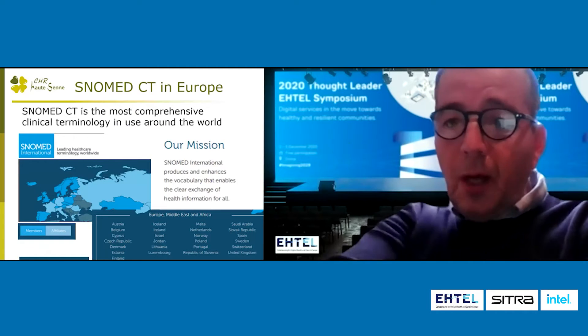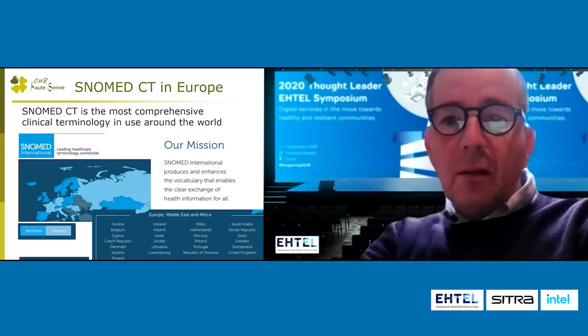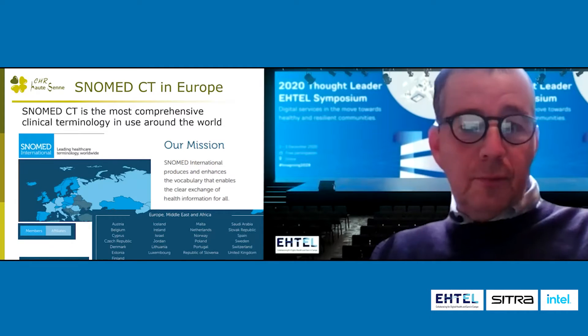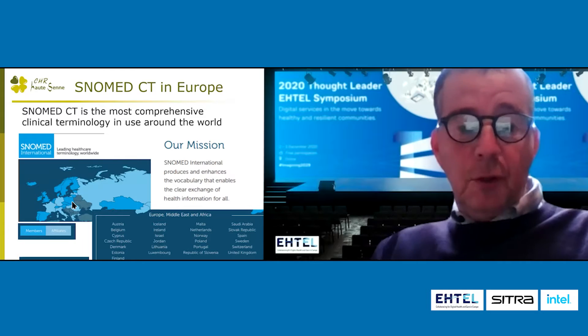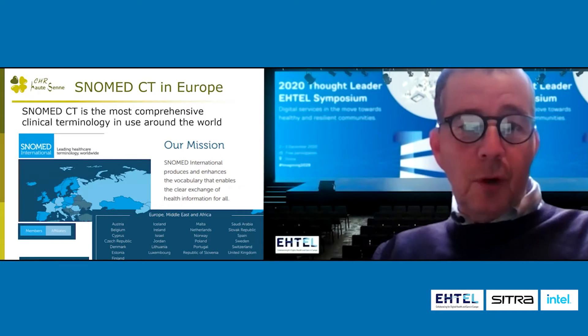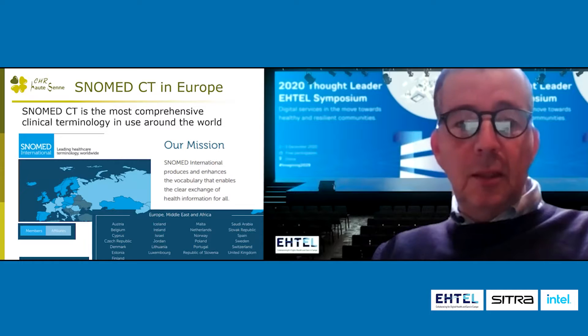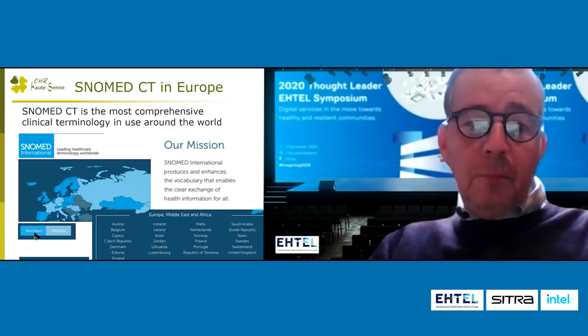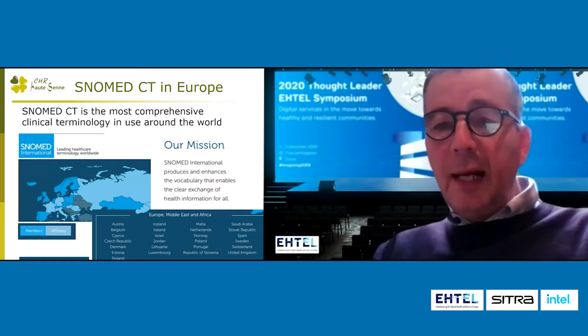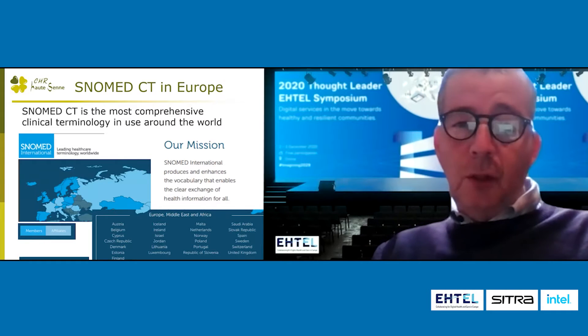SNOMED CT in Europe, if you don't know, it's a standard terminology which is very used, as you can see on the map. Most of the countries in Europe are using SNOMED CT. They can be members as a state, or they can be affiliates to pay a license to use the terminology.